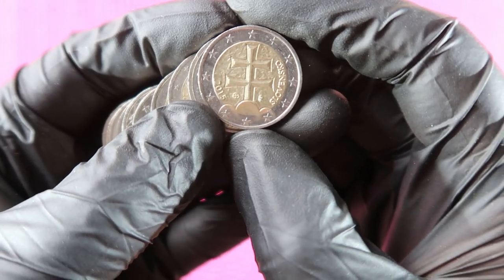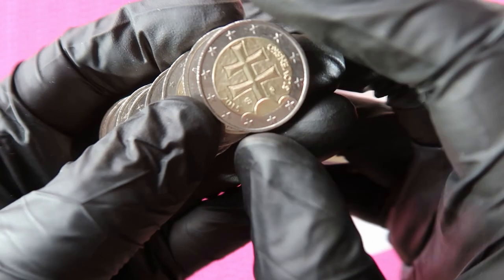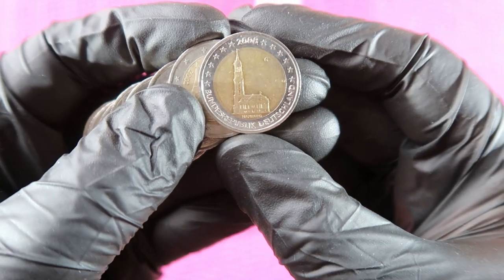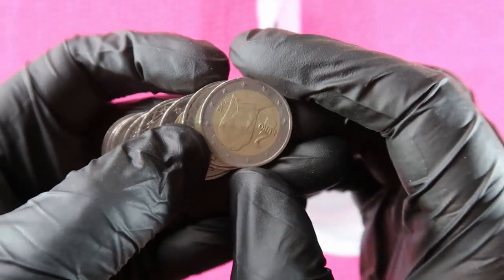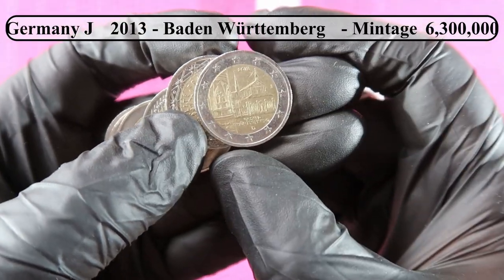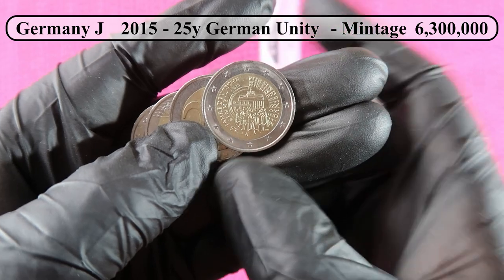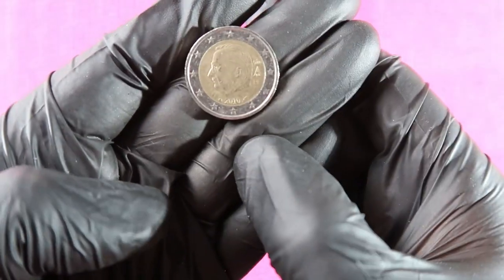Then this is Slovakia 2015 — I will keep it aside just to check the mintage. Then we have a commemorative Bundesländer series from Germany — the city of Hamburg from 2008, mint mark G. Austria. France. Baden-Württemberg Bundesländer series. France. Another commemorative: German Reunification Day from 2015. Then Germany. Germany. And last one: Belgium.